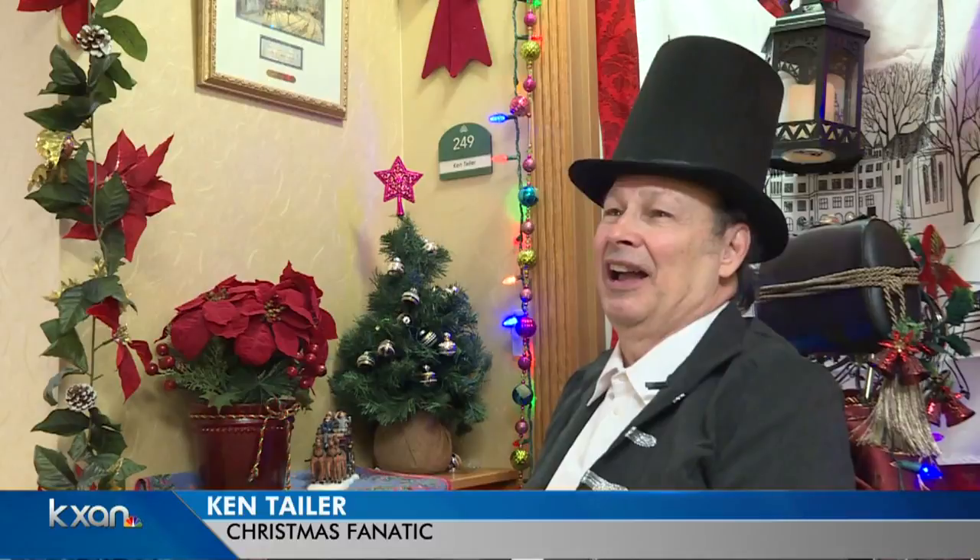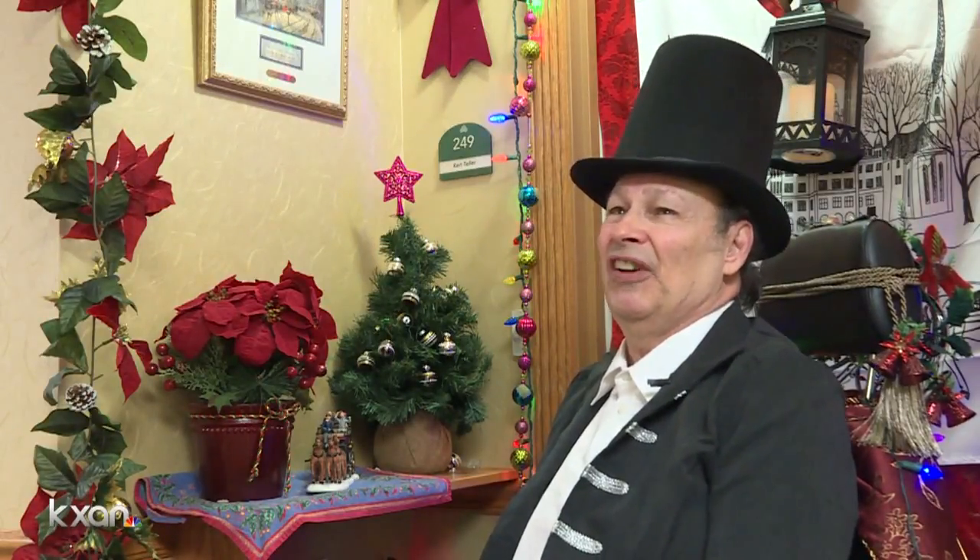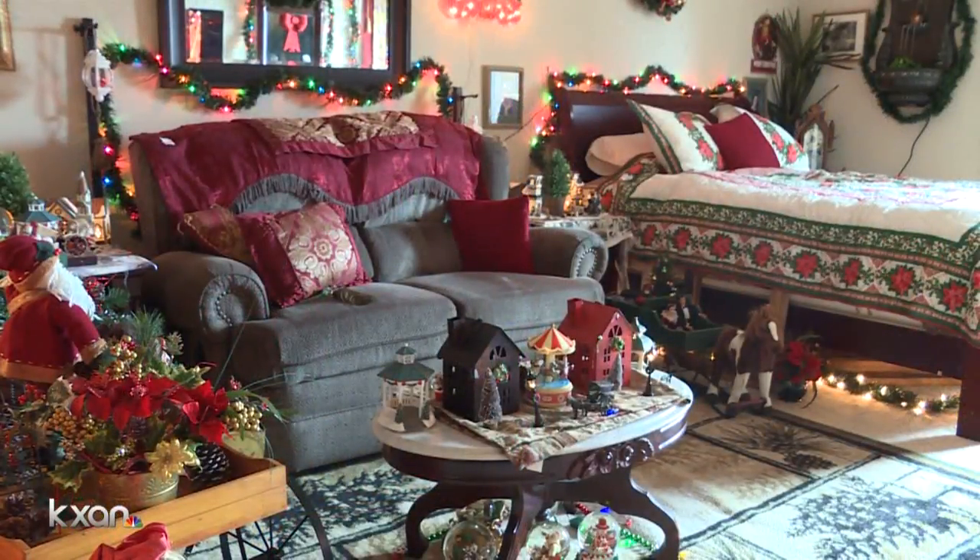People are absolutely amazed at what I can do with this, because it is just a studio — it's very small. Some people think it's a little bit overboard, but I'm a Christmas fanatic. Hey, whatever makes you happy.